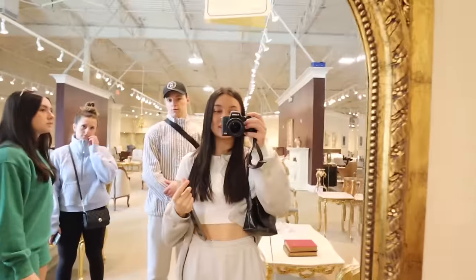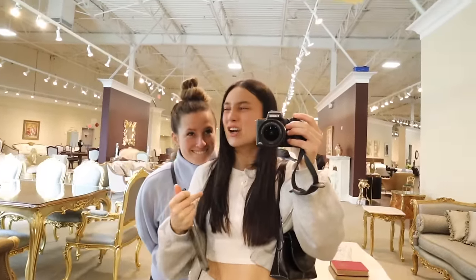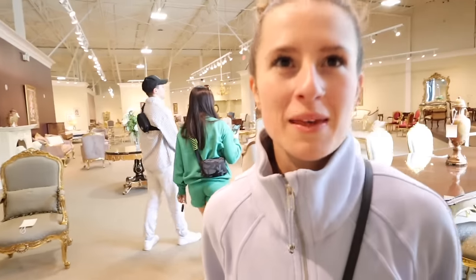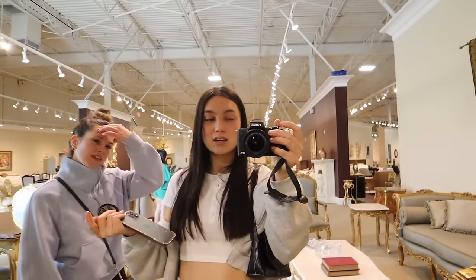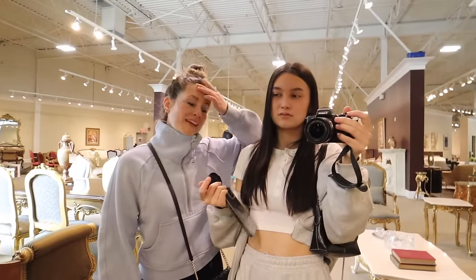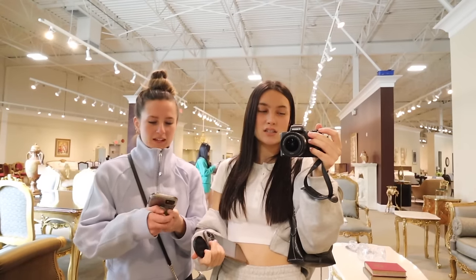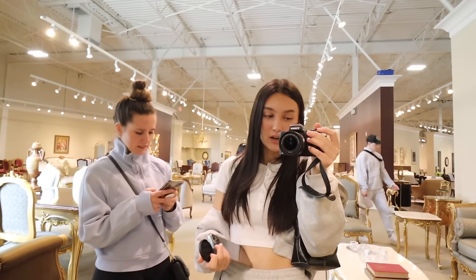We came into this furniture store — it was really random and we had no idea what kind of furniture they have in here. Lo and behold, they have like $22,000 royal furniture. It's like really — it's like the Elizabethan era, like when they used to wear those big curlers in their hair. I never paid attention in history class. But literally all their furniture is like this and it smells like my grandma's house.